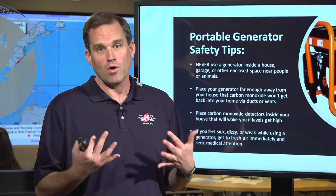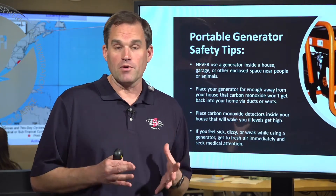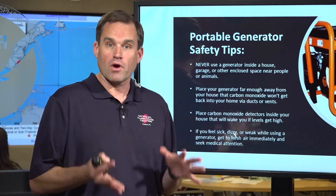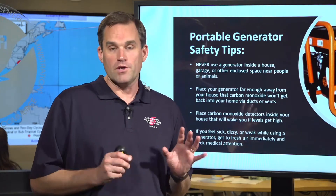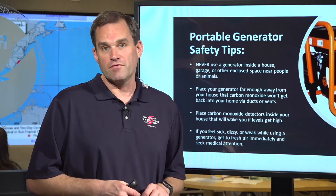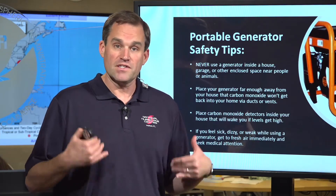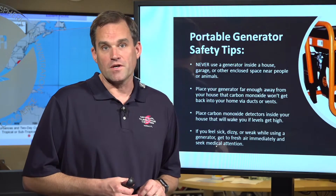For those of you who might lose power — if you have a generator, please make sure you're using it properly. A lot of people die after events like this from carbon monoxide poisoning from not properly ventilating their generator. Never run your generator in your home; make sure you follow all the instructions and use it safely. Please don't become a statistic after the storm. For those of you in the path of Ian today and tonight, please stay safe. Thank you for watching this update from the National Hurricane Center. I'm Mike Brennan.